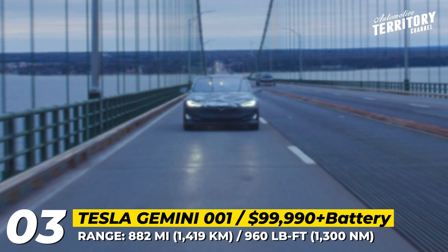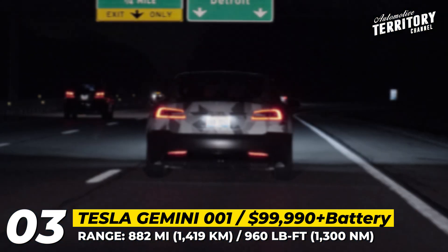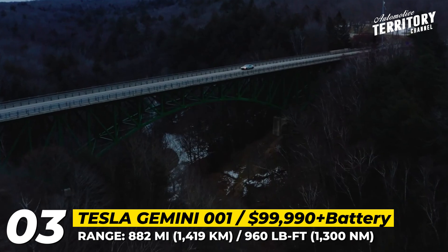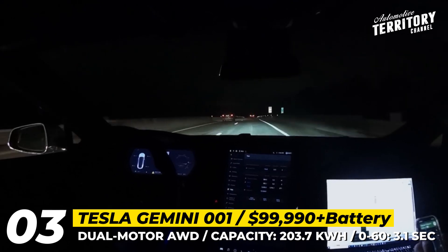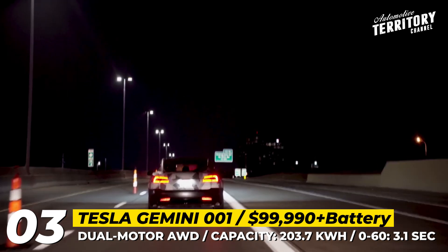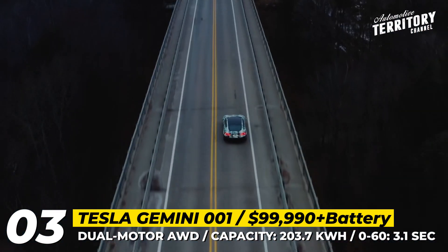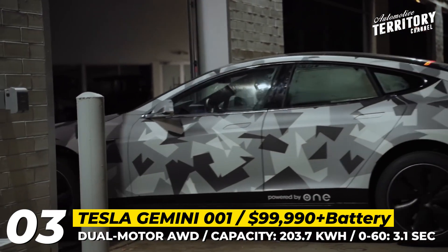Moreover, by 2023, ONE should have finished development of the groundbreaking Gemini 001 battery with high-energy cobalt-nickel cells. Since the energy density reaches 416 Wh per liter, engineers managed to fit 203.7 kWh worth of cells into the standard Model S battery casing. In real life, a Tesla powered by the Gemini 001 can cover 752 miles at 55 mph. On the dyno stand, an even more impressive record of 882 miles has already been set.